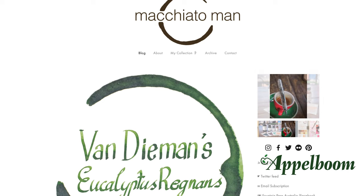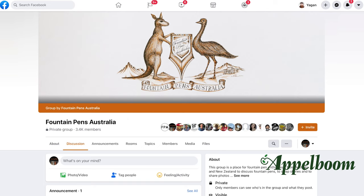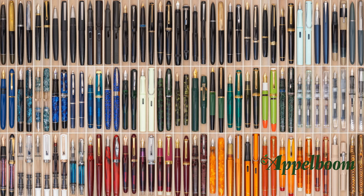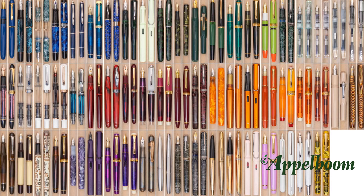G'day, my name is Jägen. I'm behind the Macchiato Man blog where I discuss fountain pens, inks and related stationery. I'm also the co-founder of Fountain Pens Australia, which is the largest group in Australia for fountain pens. I was asked to make this video for the Top 3 Pens series on YouTube. I'm going to do things a little differently — instead of doing my top 3 favorite pens, I'm going to place them into 3 different categories. The first will be my actual favorite pen, the next my favorite looking pen, and the last will be the pen I'm most likely to recommend to people new to fountain pens.